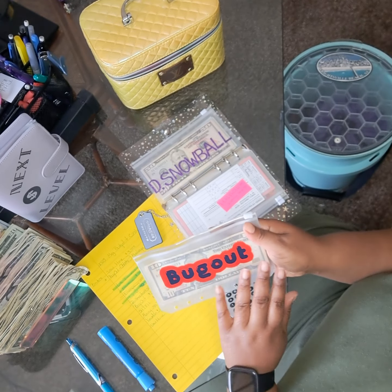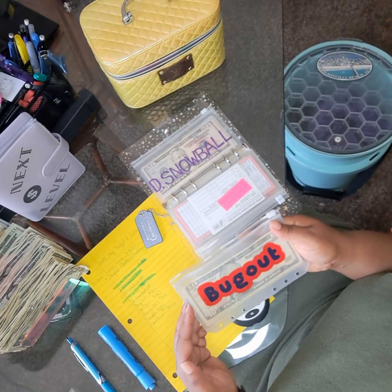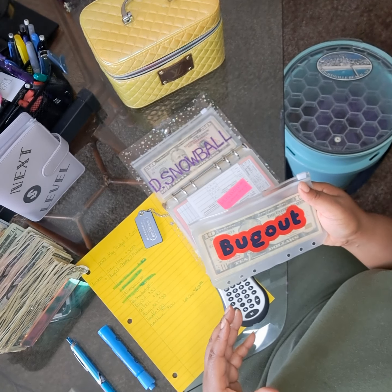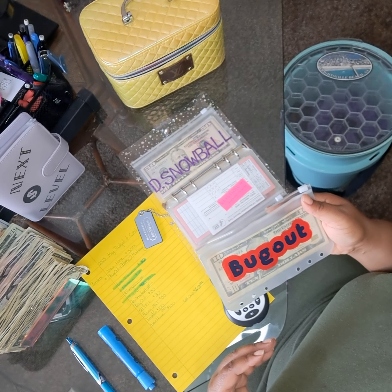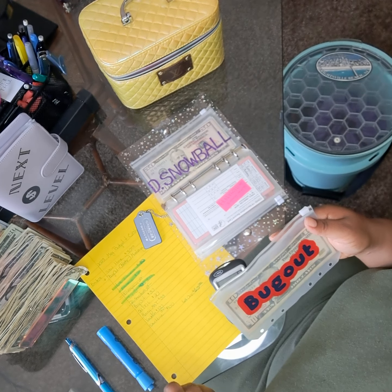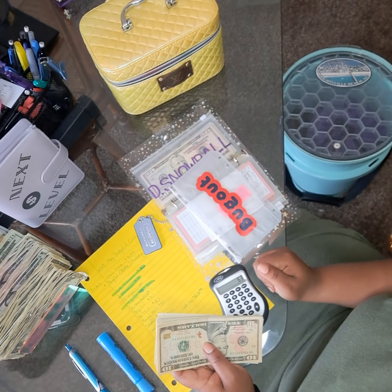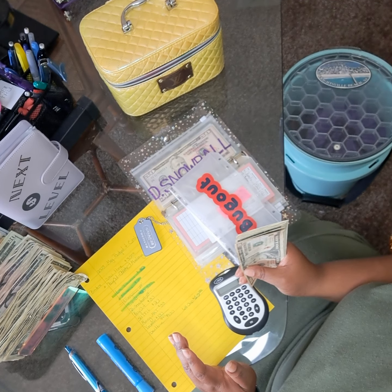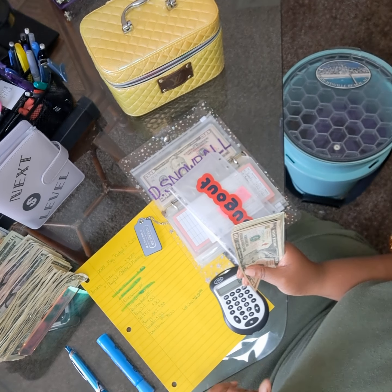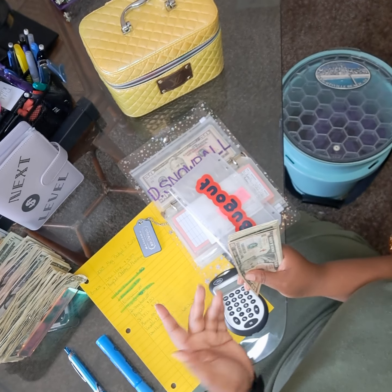Bug outs — this is an envelope that I created last summer for an emergency where I have to leave my home or area immediately. If you have a bug out bag — a toiletry bag you keep in your car or at work — something you can grab and go. For those mother nature situations, tornadic events where you have to evacuate immediately, maybe go to the gas station, get some water, get yourself out of a sticky situation. This is what bug out is for.